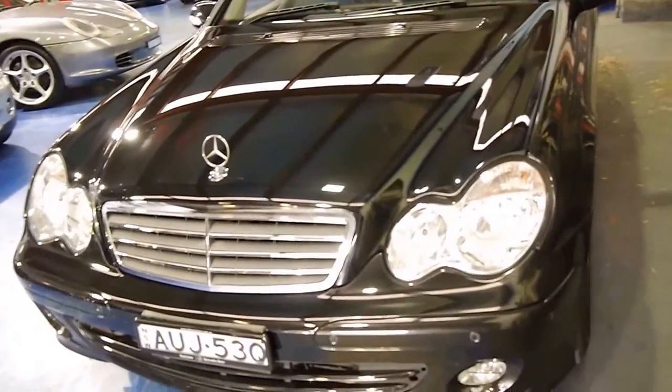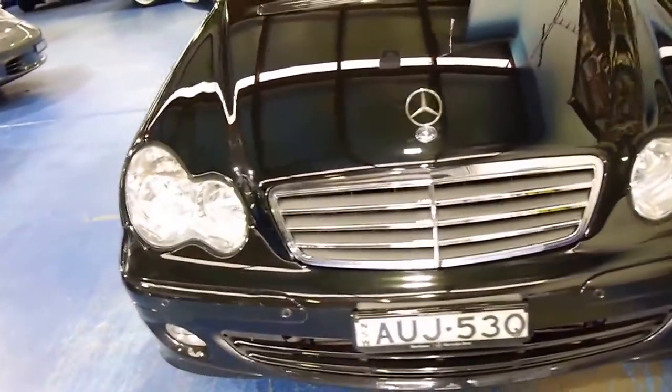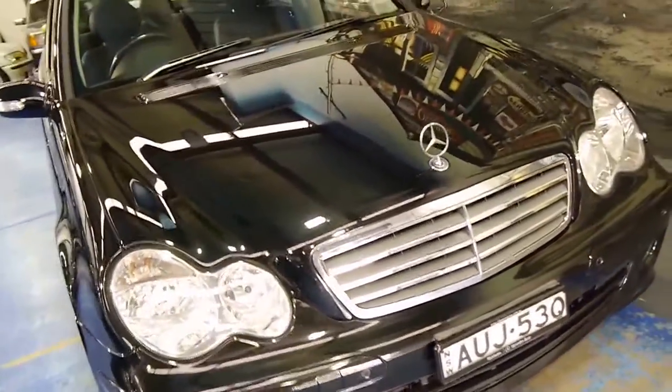The car doesn't look like it's been parked outside. The headlights are in very good condition and you can see the paint — it's almost like a mirror.